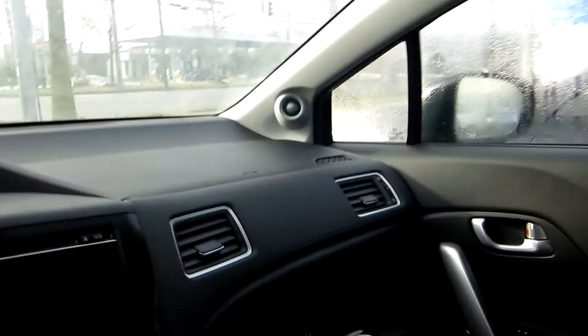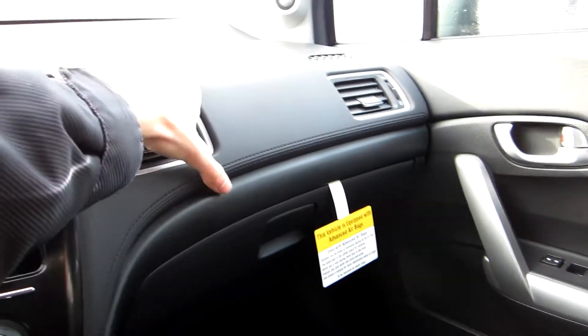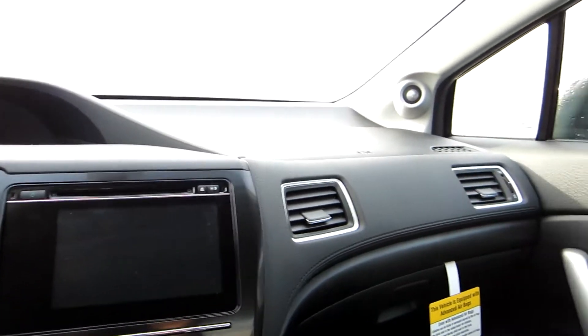It has a dimming rearview mirror and a full power sunroof, as I mentioned. The glove box is damped, kind of. Interior quality is actually very nice — I would say it's actually better than the Jetta at this point now.